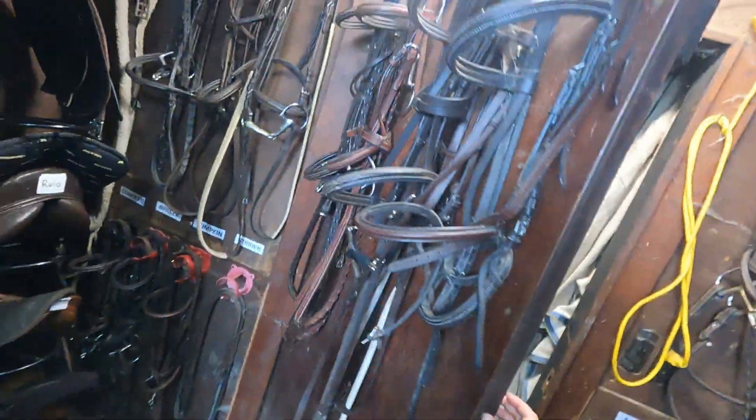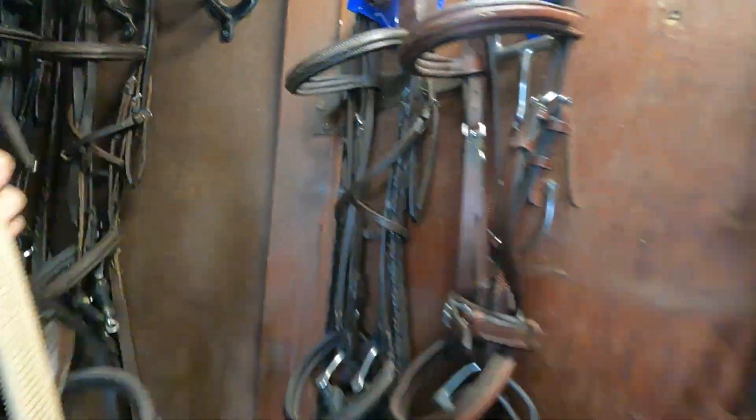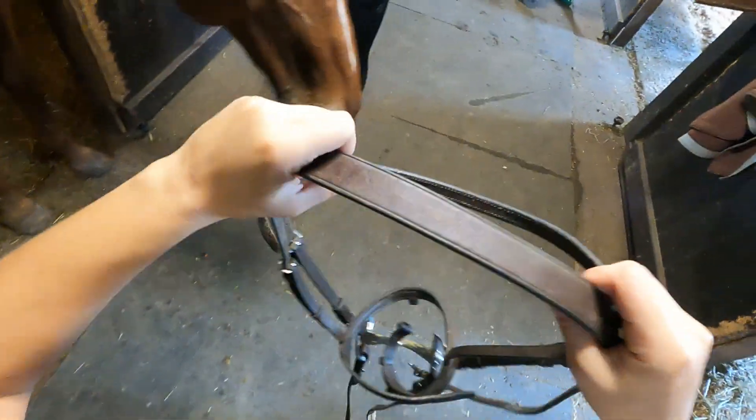Fisher is one of those horses that definitely does not enjoy when it's time to put on the girth, but he did such a good job today. And now it's time to get Fisher's bridle on.